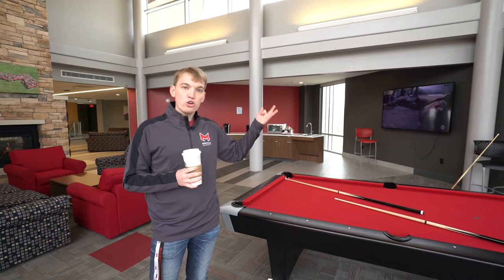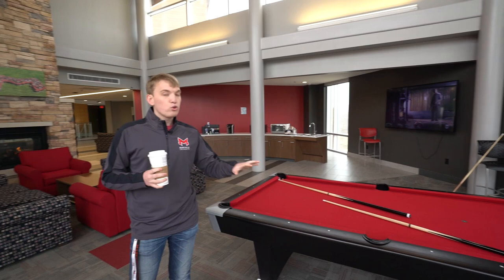This is a four-floor building and every floor has a lobby like this, each with a different entertainment center. Here on the second floor we have a pool table; the third floor has ping pong; and the fourth floor has foosball. The floor below us features our 24-hour fitness center as well as laundry facilities.